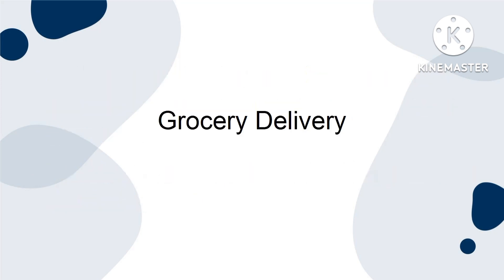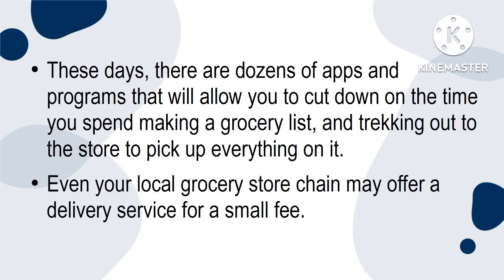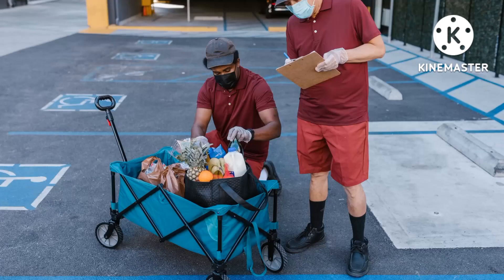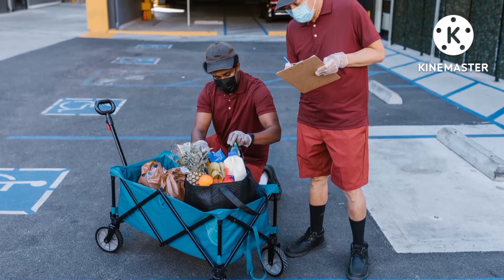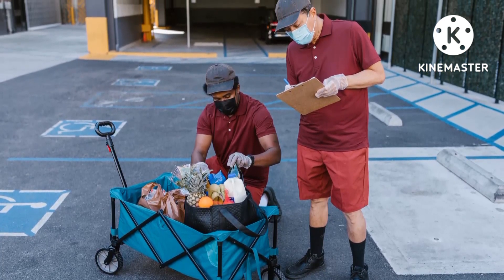Grocery Delivery. These days, there are dozens of apps and programmes that will allow you to cut down on the time you spend making a grocery list and trekking out to the store to pick up everything on it. Even your local grocery store chain may offer a delivery service for a small fee. Having your groceries delivered to you, especially on a set schedule, is a proactive way to automate your life.